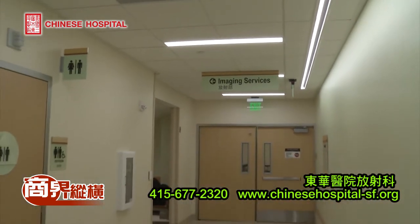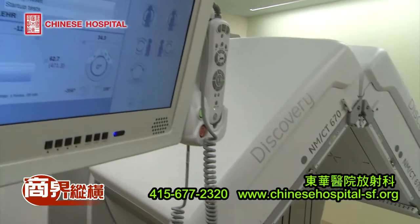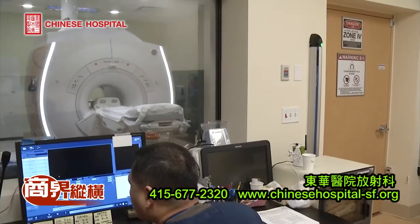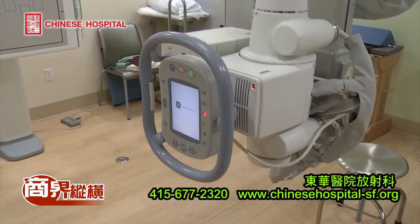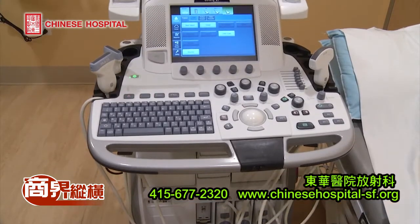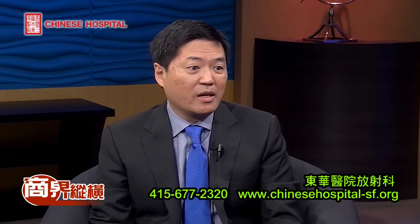We're very proud to have this brand new tower which includes facilities and equipment in radiology specifically that is the most modern in San Francisco, equal to any other hospital. We have the most up-to-date CAT scanner, digital radiography, mammography, nuclear medicine, fluoroscopy, as well as MRI, which is a new service for the first time in Chinatown.